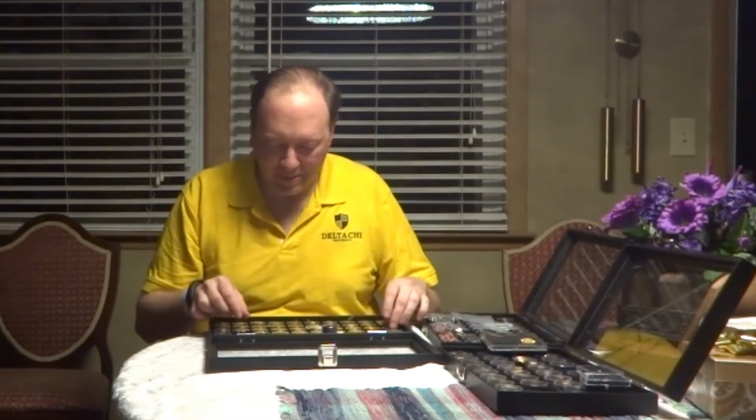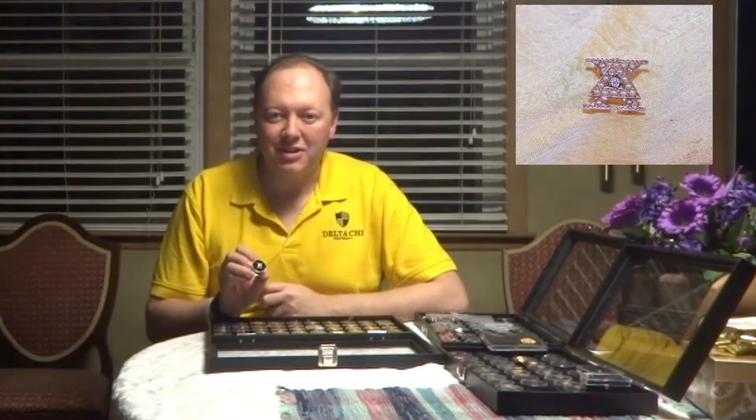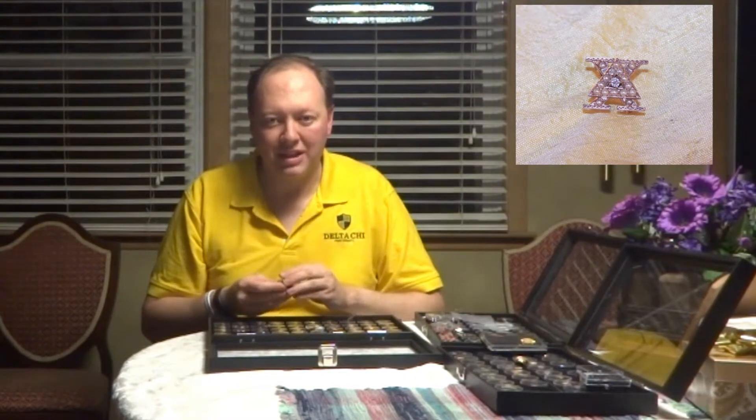Probably the oldest badge that I have in my collection is one that dates back to the University of Cornell, our founding chapter, started in 1890 of course. This badge, based on its date and the name on the back, appears to date to about the 1896 era. You'll notice it has incredible chasing, pearls, and is very uniquely made. Clearly it's a one-off with a C-class back.